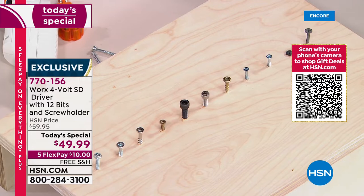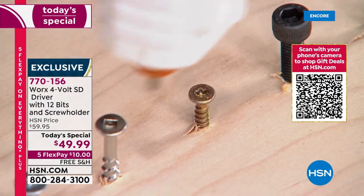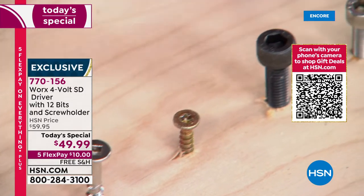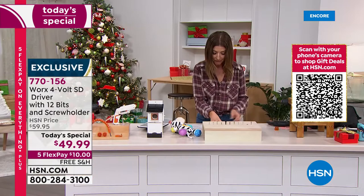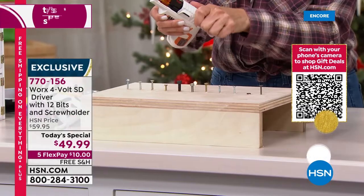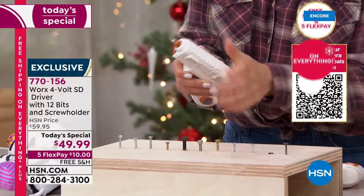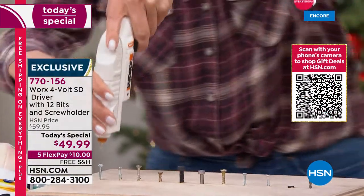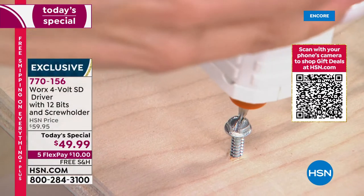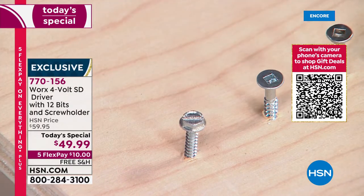I'm going to switch to my other cartridge. Now I can get into hard-to-reach places — maybe you've got a little star bit, a hexagon shape, a flat head, a Phillips head. You simply open up that canister, super easy, interchange until you see the flat head come up. I go right over to that screw, press the button, get that job done. If you want to reverse it, you just press the button and it comes right back out.